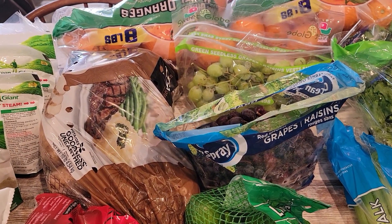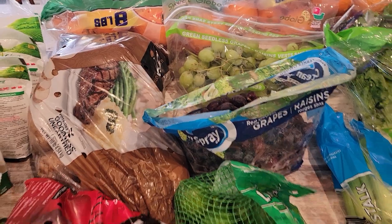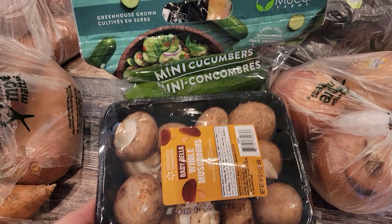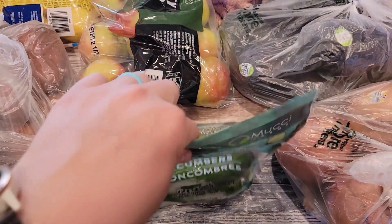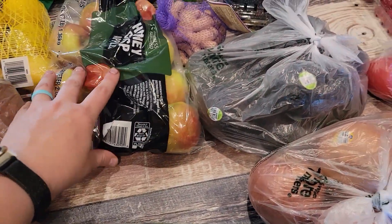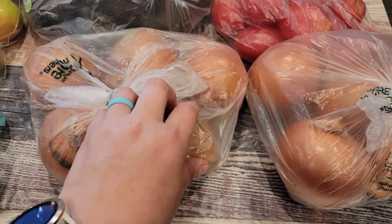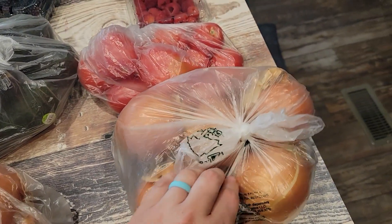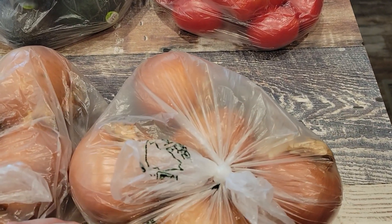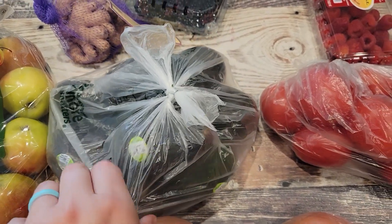I got a bag of green grapes and a bag of purple grapes, some mushrooms, cucumbers, and some Honeycrisp apples — also my husband's favorite. I got some onions; we use those in literally everything so we would have ordered those even if we weren't doing Whole 30. I also bought some Roma tomatoes, which are not ripe enough, but whatever — I cannot wait for tomato season.